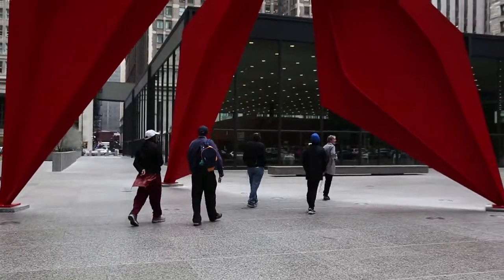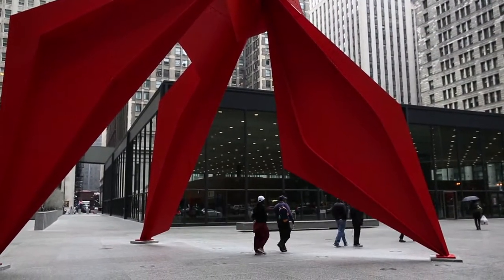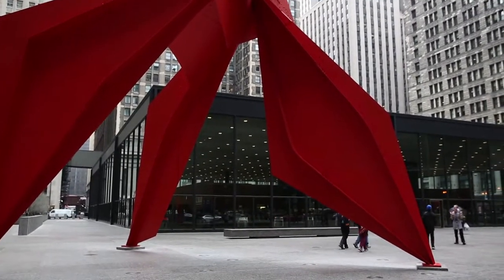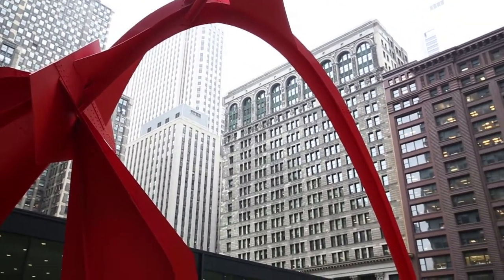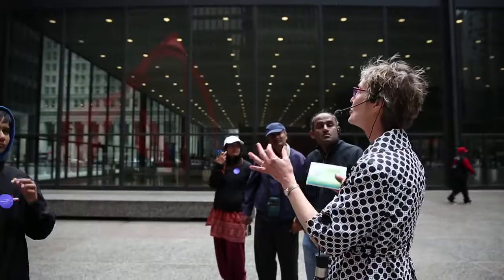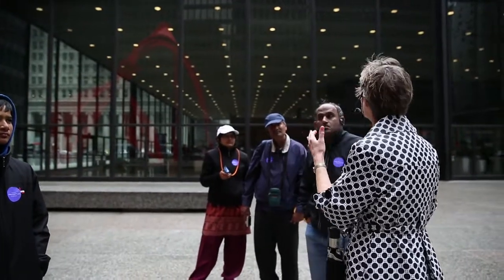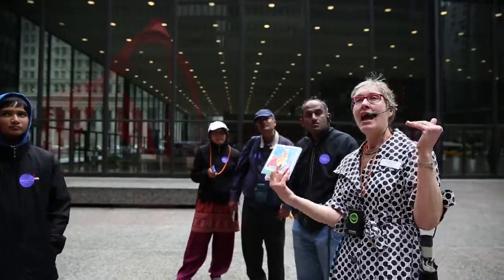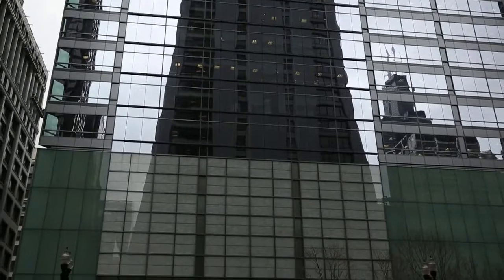I'm always impressed with the Federal Center. For a building that seems so deceptively simple, once you know it's laid out on a grid, you can see how everything about the building is on that grid. The flagpole is on the grid. The drains in the floor are on the grid. The elevator doors open on the grid. It's so perfect — every little detail.